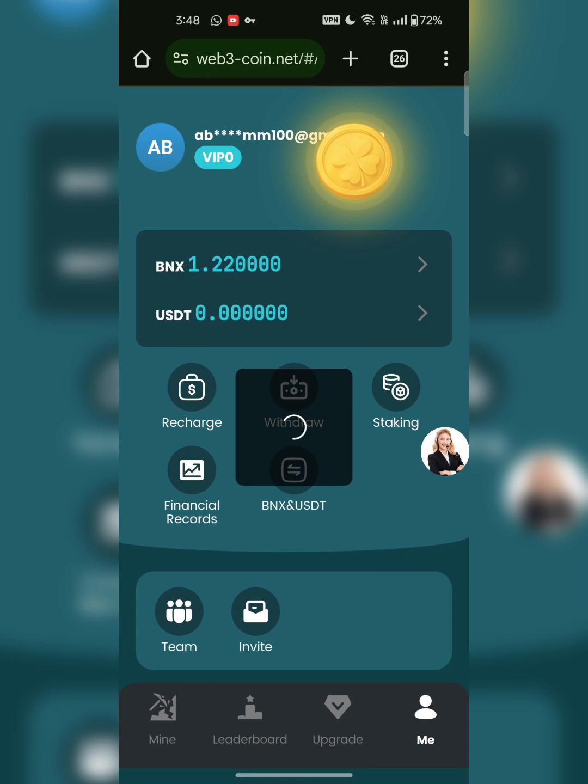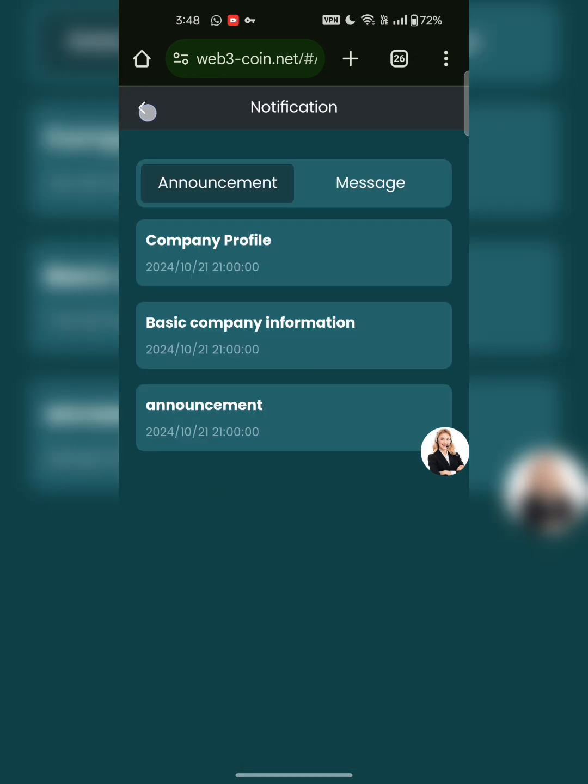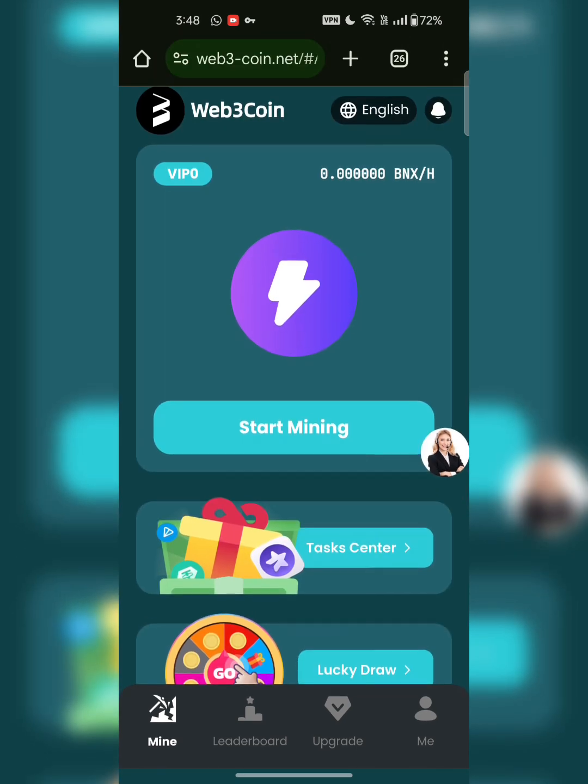This is a very amazing platform. Go to mining and click on start mining. You can also change the language from here, and the bell icon shows all the details. This is how it works.